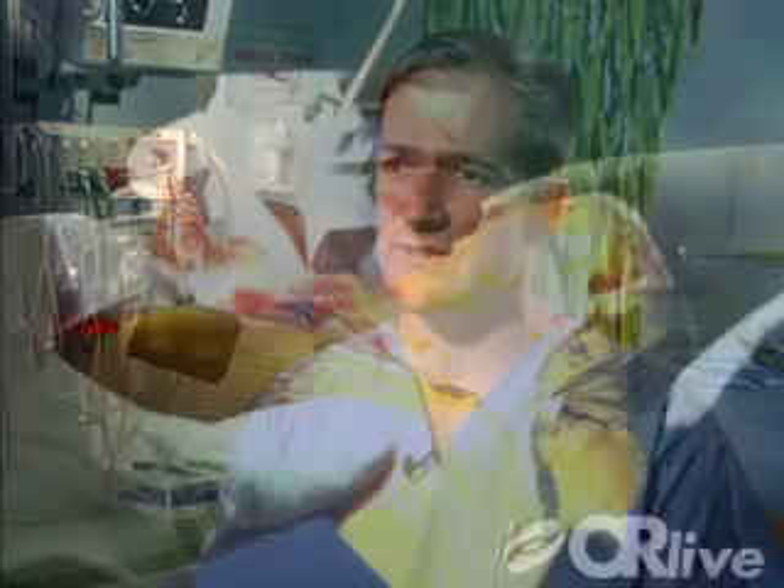Expected benefits from a patellofemoral replacement are that patients will have an elimination of their pain that affects their quality of life and their daily activities. Specifically, it's the pain in the front of their knee that they experience when they ascend and descend stairs.